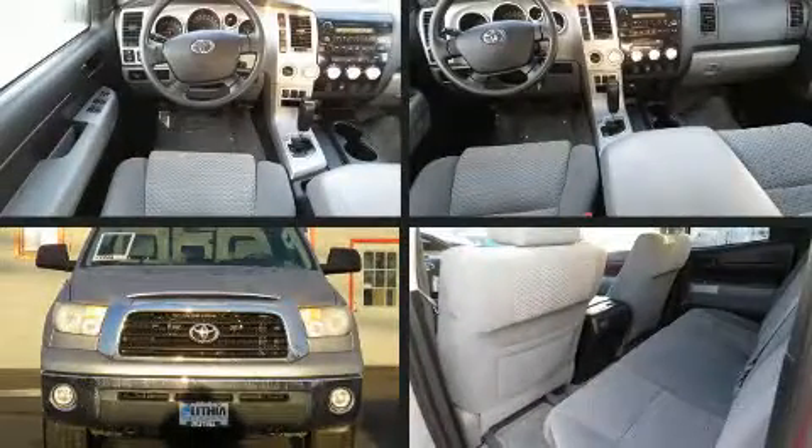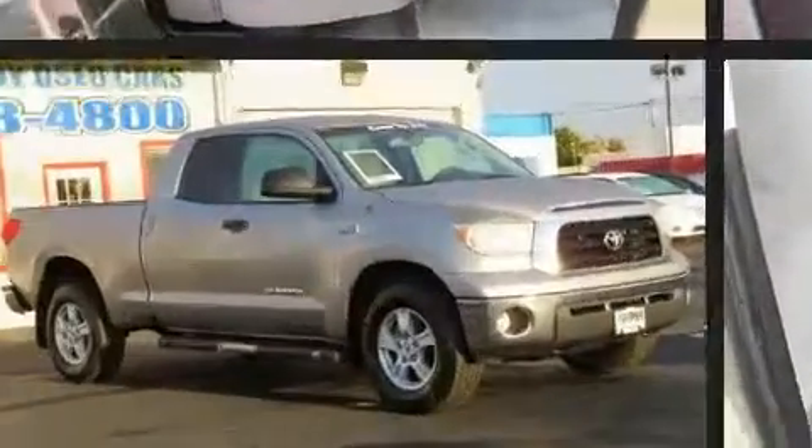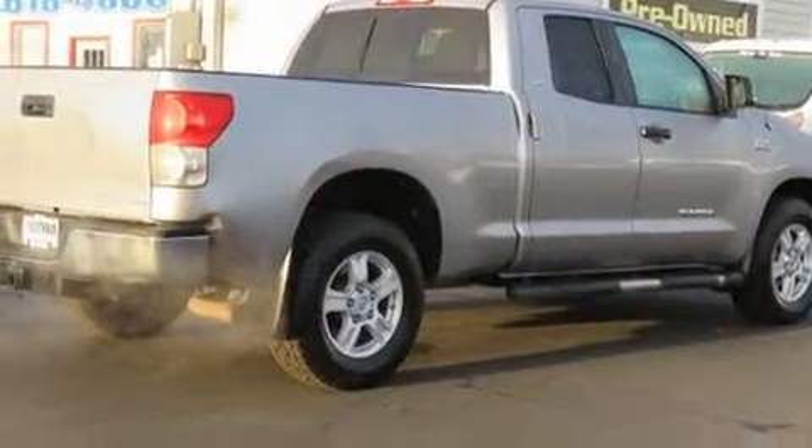Come test drive this 2008 Toyota Tundra. This four-door, five-passenger truck still has less than 90,000 miles. It features an automatic transmission, four-wheel drive, and a powerful eight-cylinder engine.